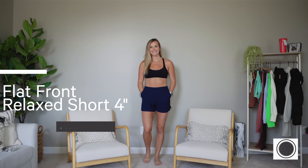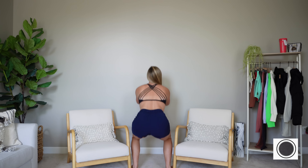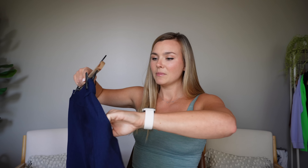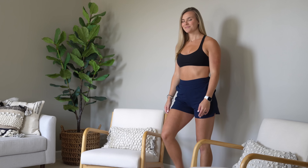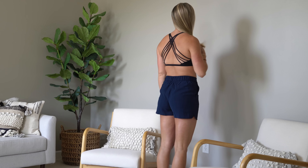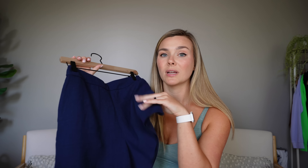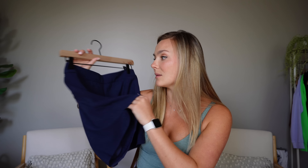Next are the Flat Front Relaxed Short in four inch. These are perfect to dress up while staying comfortable. They have a high waistband with no tie — just lays seamlessly along the waist — a little ruche detail on the back, good-size side pockets, and a beautiful linen look. The waistband is actually the nulu material, so super comfortable. Size six fit wonderfully and these will definitely be a staple for me going into fall.